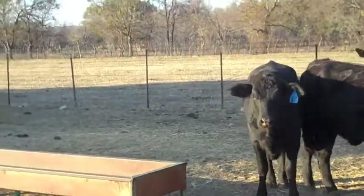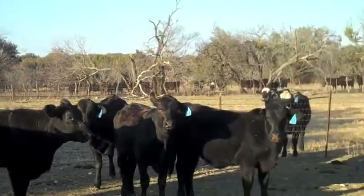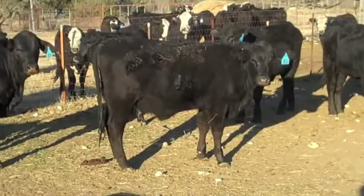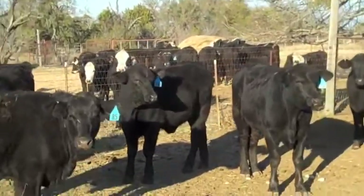What will these heifers be worth? They have been preconditioned, all the shots given, OCV'd. Next fall, when bred, they'll be worth a king's ransom. They've already got some frame — they're not these little young 500-pound heifers I'm trying to push to breed.